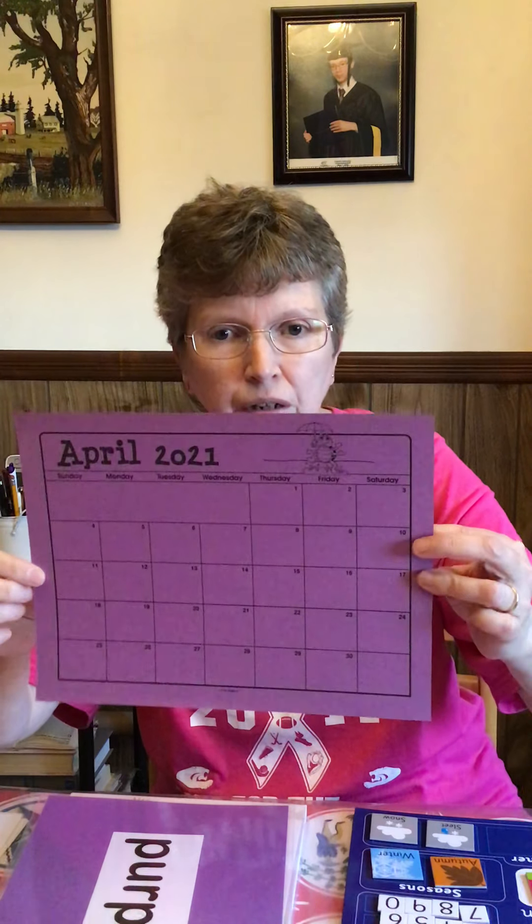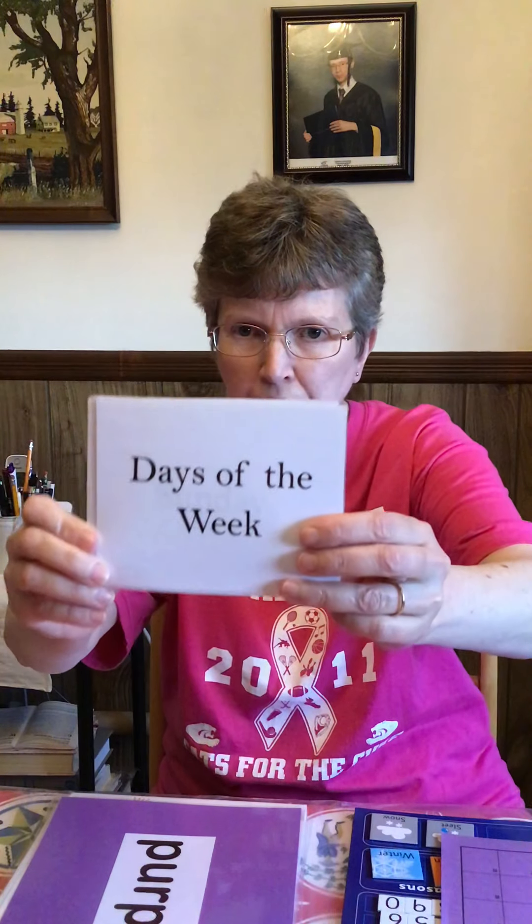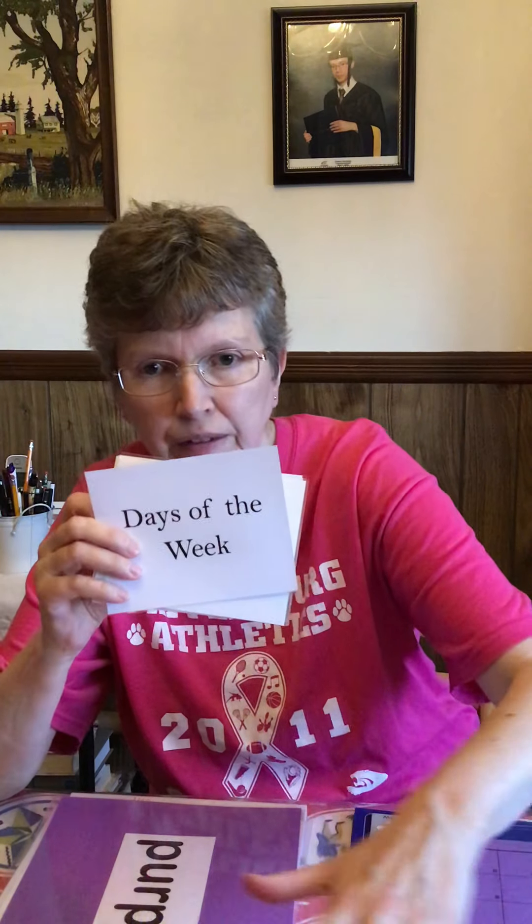We've already learned all the days of the week this year, ever since we started in September. So we're going to review the days of the week this month, and I made some days of the week cards so we could do that. If we were together, I could spread these cards out on a table and mess them up and you could help me put them back in order. But we can't be together, so we'll just read them for today.